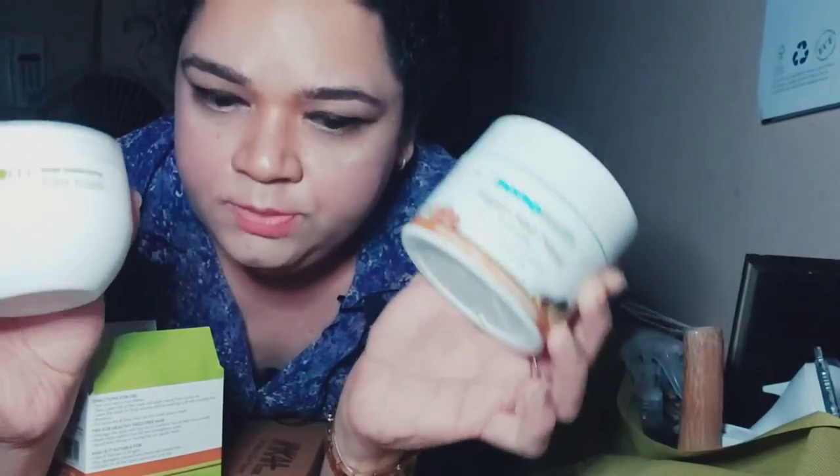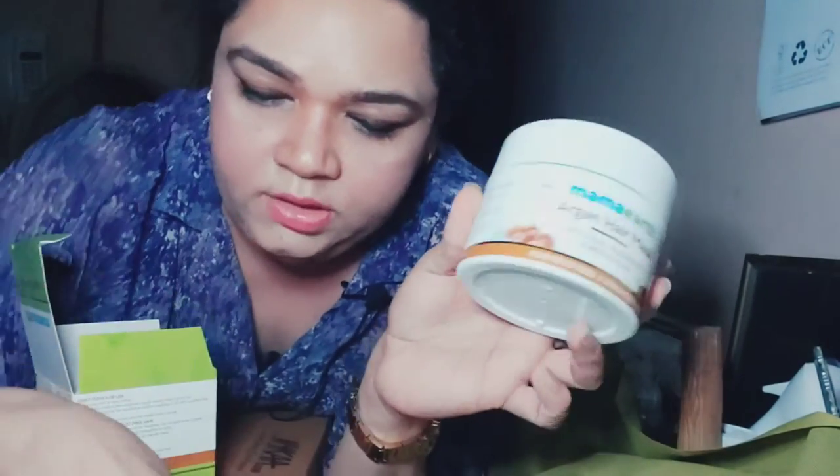These two tubs should last me three to four months because you're supposed to do a hair mask either once or twice a week. I usually do once a week. If you haven't checked my earlier video on preparing your own curl hydration hair spray, you can check that where I talk in depth about how to prepare and use it throughout the week. With just one or two uses of that at-home hair spray, my hair seems very healthy.